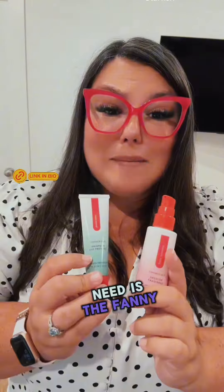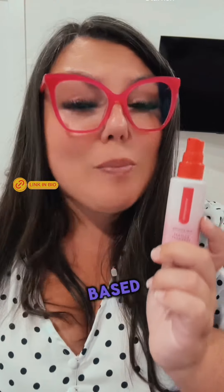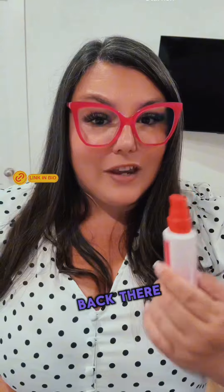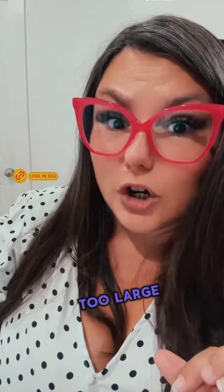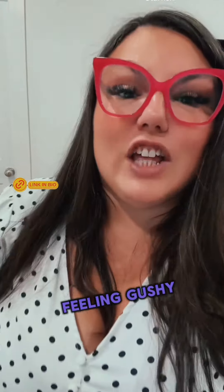The second thing you need is the Fanny Pack. This is a silicone-based moisturizer for Back There. It stays slick on top of the skin — it cannot soak in because the molecules are too large — so it feels slick without feeling gushy.